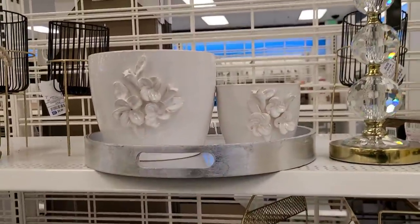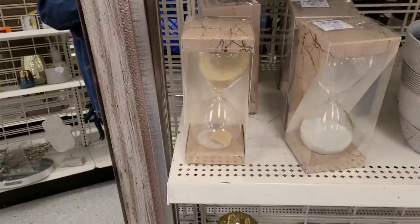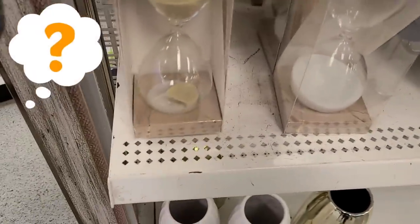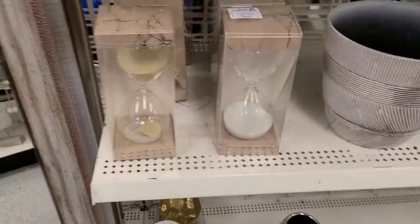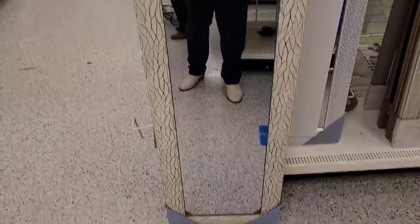Look at this — I've always wanted an hourglass just to have one in my office. Should I get the white sand or the yellow sand?